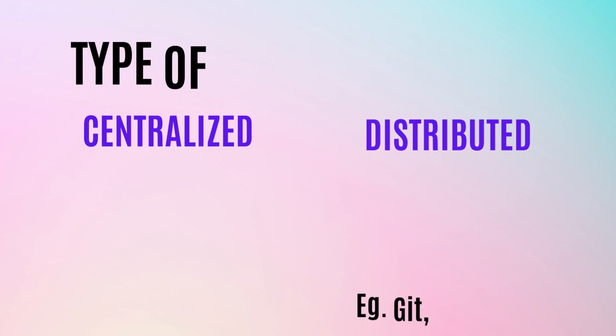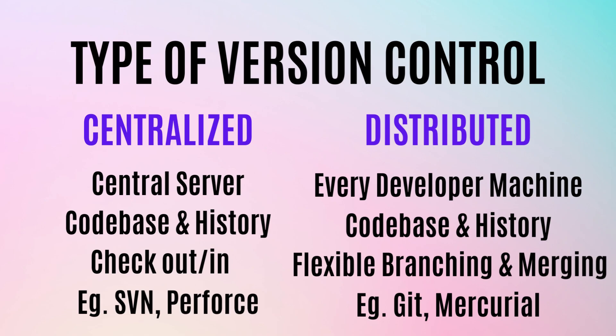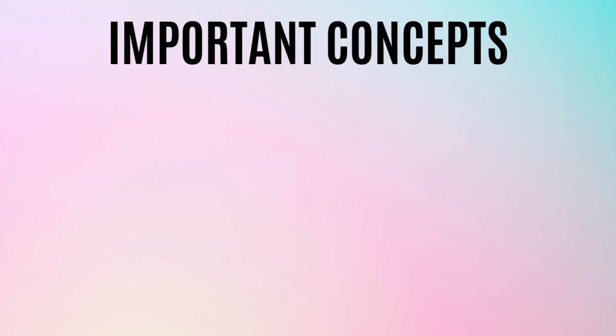In a distributed version control system, every developer has a complete copy of the entire codebase and its history on their local machine. This allows for more flexible branching and merging, as well as the ability to work offline. The benefit is that it is more efficient for developers to work on the same project, but it can make it more difficult to manage conflicts, so you need to be diligent about synchronizing changes with other team members.